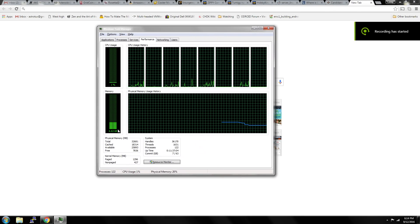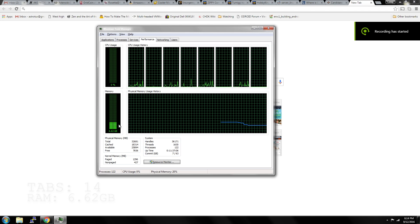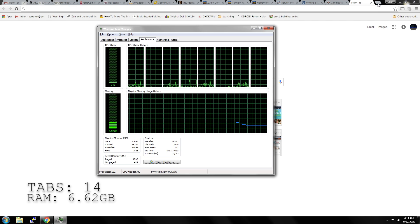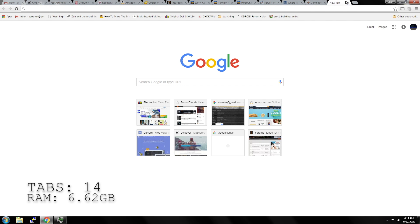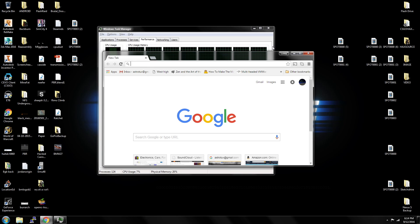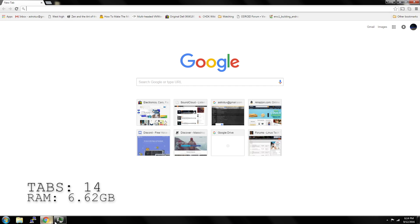At one time or another we've all heard the classic saying: Google Chrome uses way too much RAM. Well, today I set out to test exactly how much RAM that is and will this ever really affect the average user. I start off with a new tab of Google Chrome and set out to see how many tabs I could open before running out of RAM in my 32 gigabyte system.